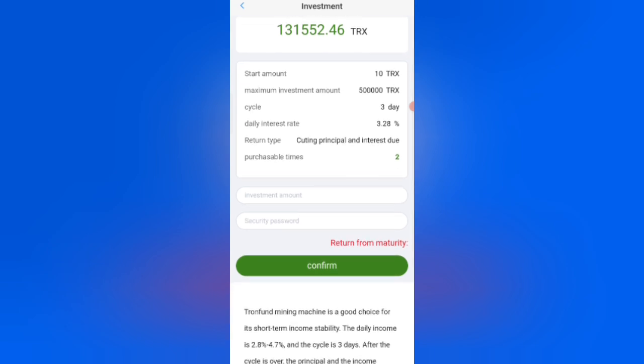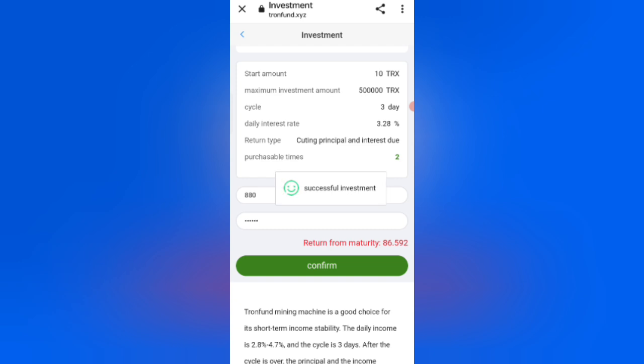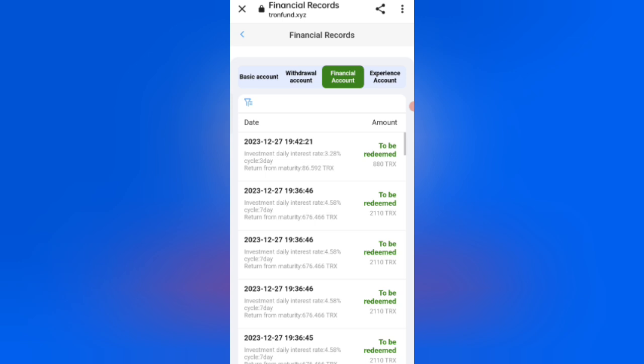The return type includes principal and interest. Enter your investment amount, then enter your password. I am filling in all the details. Now click Confirm — my investment is successful. The daily interest rate is 3.2% and the investment details are visible on screen.